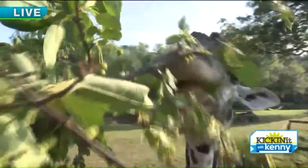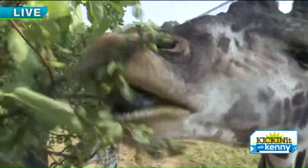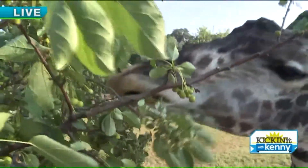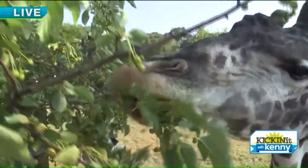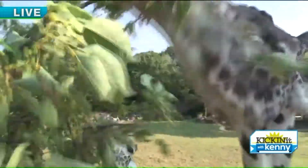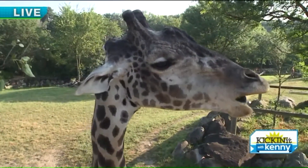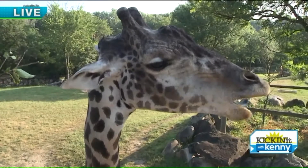Everybody thought Gene Simmons from Kiss had a tongue — these guys beat him! And it's a pretty purple color, which acts as a natural sunscreen so it doesn't get sunburned sticking out all day long. Really, a sunscreen tongue! And it's pretty strong — look at them yanking.